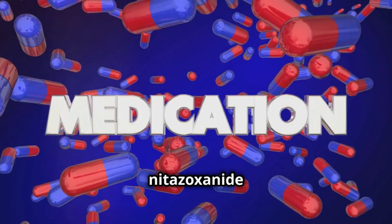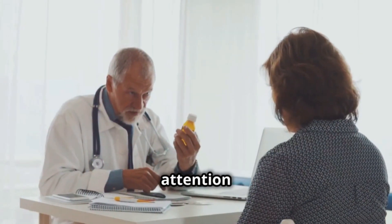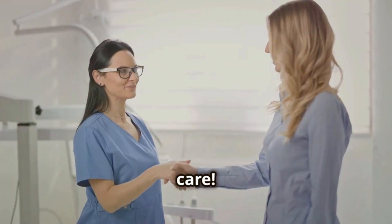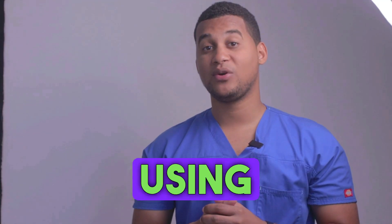In short, nitazoxanide is a powerful tool to fight certain parasites. Follow your doctor's instructions and pay attention to any side effects. Thanks for watching the video and take care. If you've made it this far, let us know in the comments why you're using this medicine.